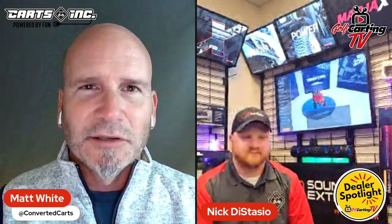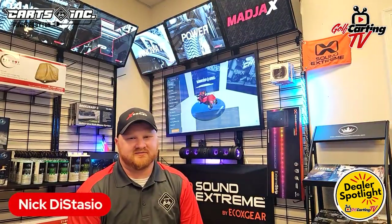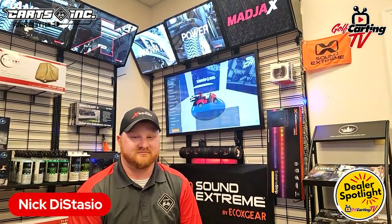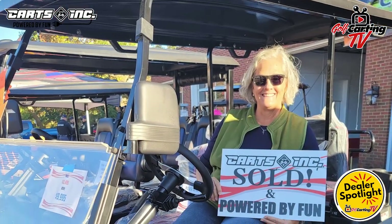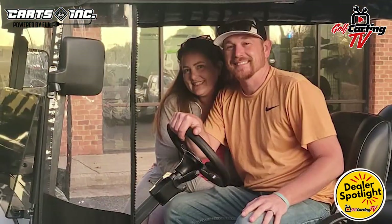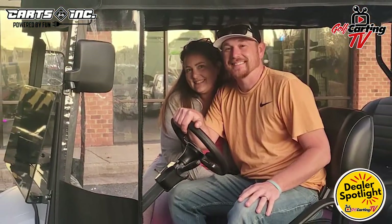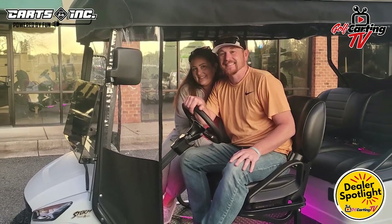Nick, if somebody was coming to you interested in buying a cart for the first time, what are some of the biggest questions they should be asking? We generally start by asking customers what their use for the cart is — folks in our area use them for campgrounds, lake communities, river communities, actual golf courses, farms — you name it, we serve several different markets. That narrows things down considerably as to what they're looking for.